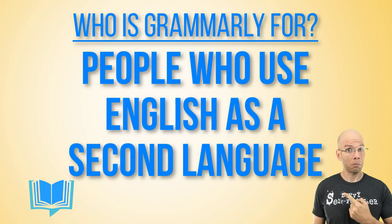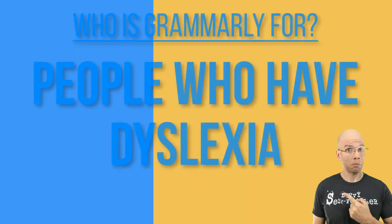If English is your second language, then chances are Grammarly is going to help you dial in exactly what you want to say without sounding stilted or a little off key. Dyslexia. A few people had commented that they use Grammarly because they have dyslexia, which means some words end up in the wrong place or spellings are completely off kilter. So Grammarly is able to help them dial in exactly what they want to say.